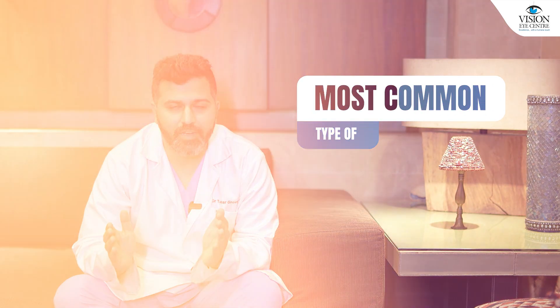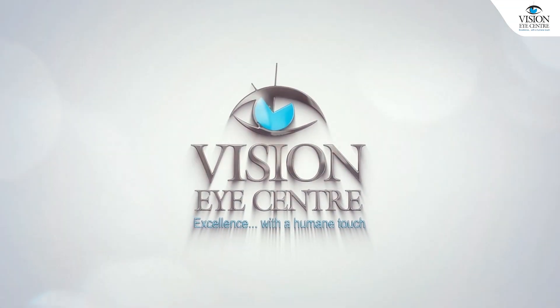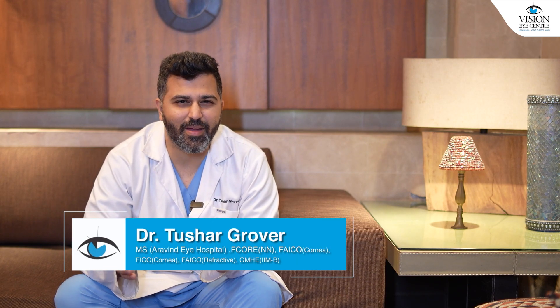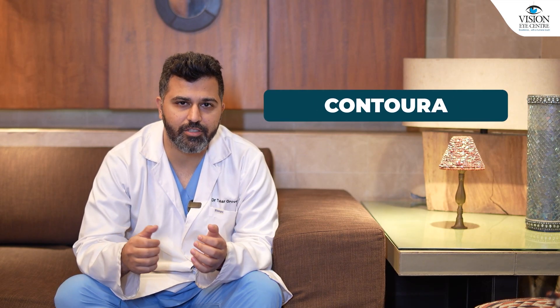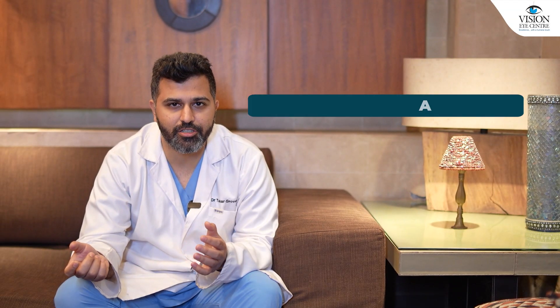The most common types of laser surgery that a surgeon would advise include the LASIK variety of surgeries and the lenticule surgery variety of surgeries. There are various brand names that fit into each category. I would really recommend that you don't bother about different brand names. You'll hear things like Contora, which is a kind of LASIK surgery with a slightly specialized ablation pattern.